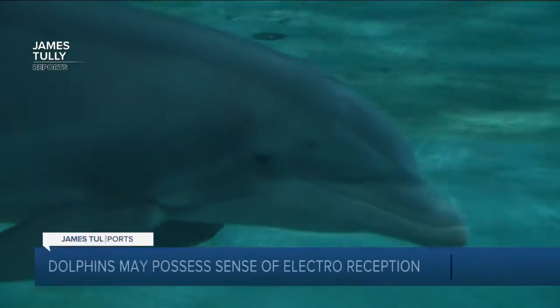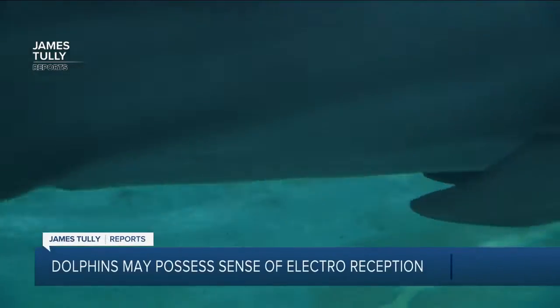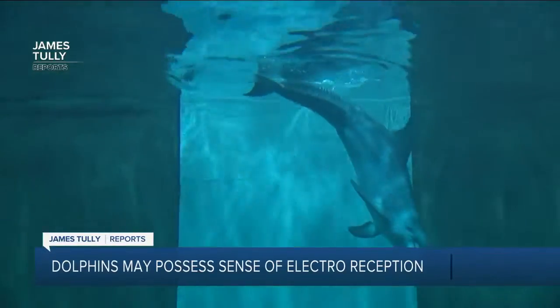Seeing a dolphin in the bay is always a special experience. Scientists find them to be incredibly interesting, and there is still so much to learn about them. Recently, a new study revealed that dolphins may possess the sense of electro reception, and this could change how we understand them. As one expert put it, after 25 years in the field, this is new territory.